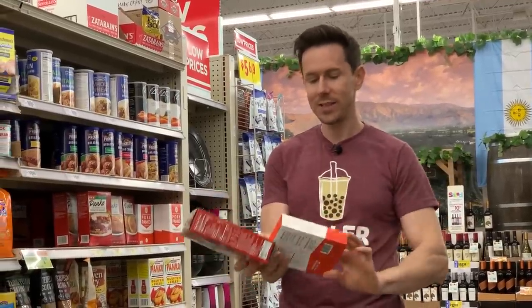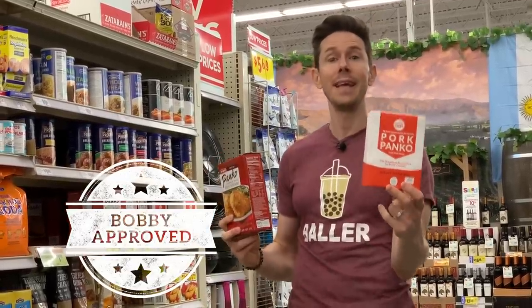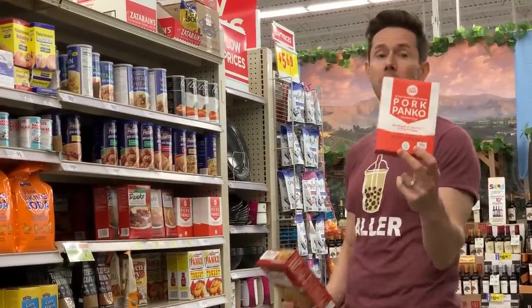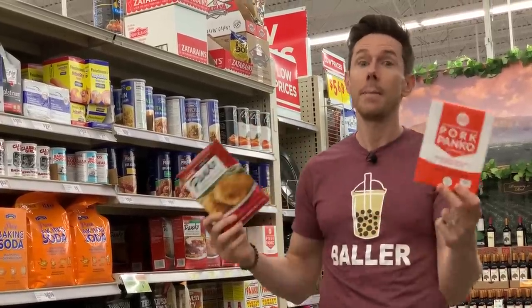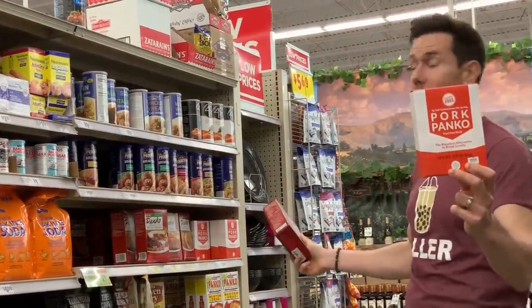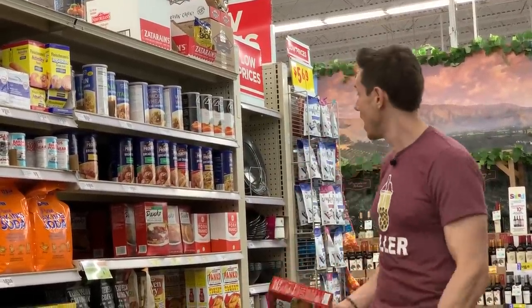Panko breadcrumbs are great for frying and battering because of their texture. But what do you do if you're on keto or paleo? Say hello to pork panko breadcrumbs. It's gluten-free, paleo, and keto, but it still has that crunch. It is expensive at $3.49 — I'd much rather you buy a big bag of plain chicharrons with just salt and pepper and crush them yourself in a Ziploc bag with a rolling pin. But if you want the easy option, this is it. First time I've seen this in a store. In Texas, you know they like their chicken-fried steaks, and if you're going keto, you've got to do it with pork panko.